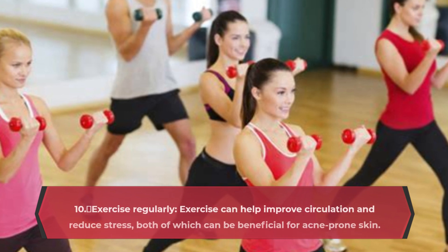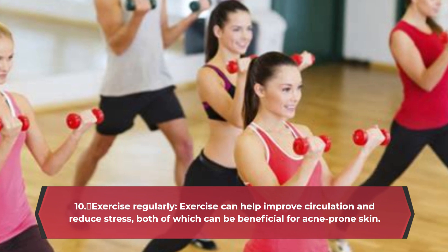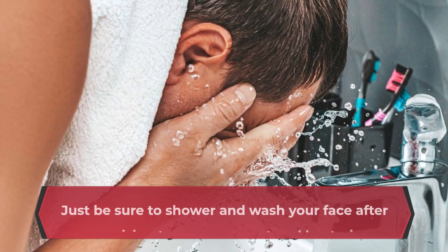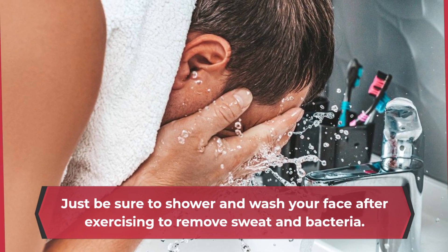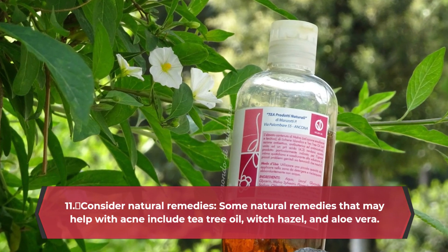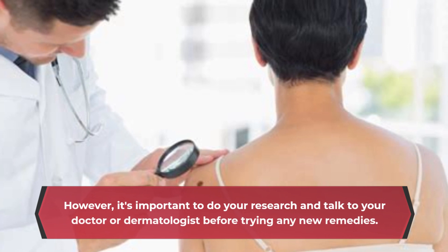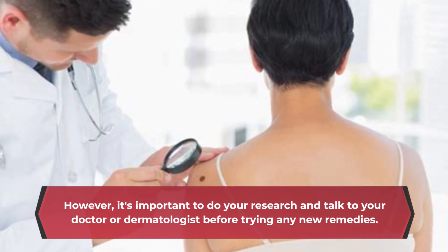Change your pillowcases at least once a week to help keep your skin clean. Exercise regularly — exercise can help improve circulation and reduce stress, both of which can be beneficial for acne-prone skin. Just be sure to shower and wash your face after exercising to remove sweat and bacteria. Consider natural remedies — some natural remedies that may help with acne include tea tree oil, witch hazel, and aloe vera. However, it's important to do your research and talk to your doctor or dermatologist before trying any new remedies.